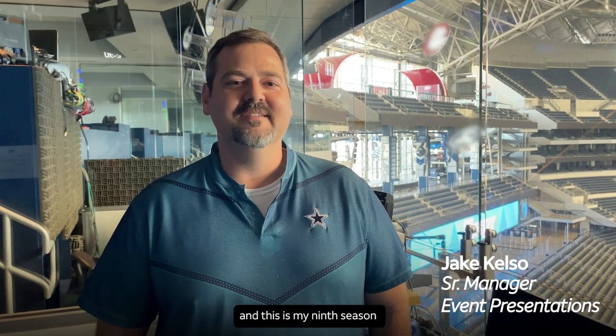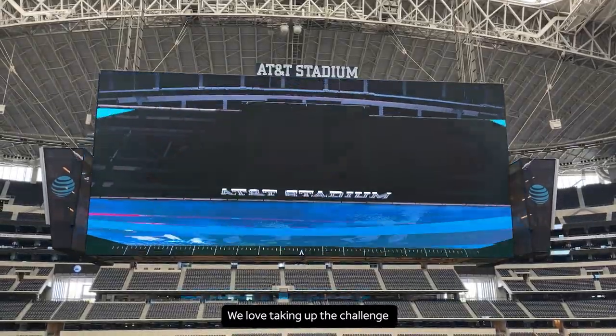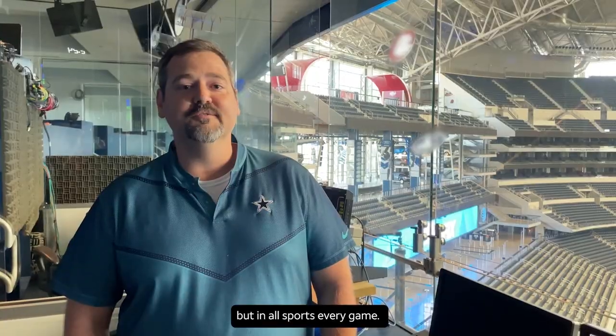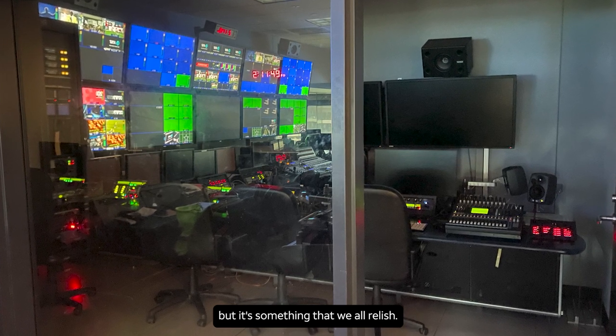My name is Jake Kelso, and this is my ninth season with the Dallas Cowboys game day production crew here at AT&T Stadium. We love taking up the challenge of trying to put on the greatest show, not only in the NFL, but in all of sports. Every game.